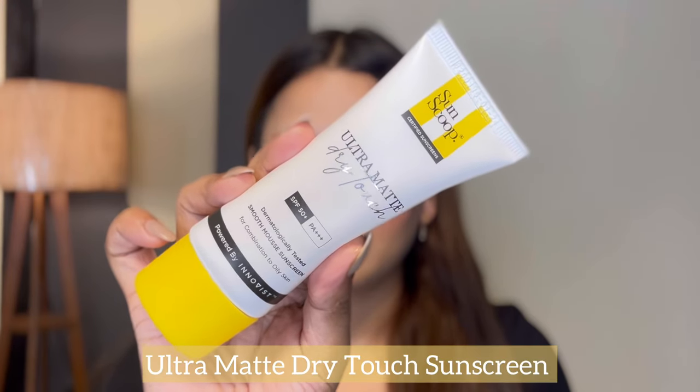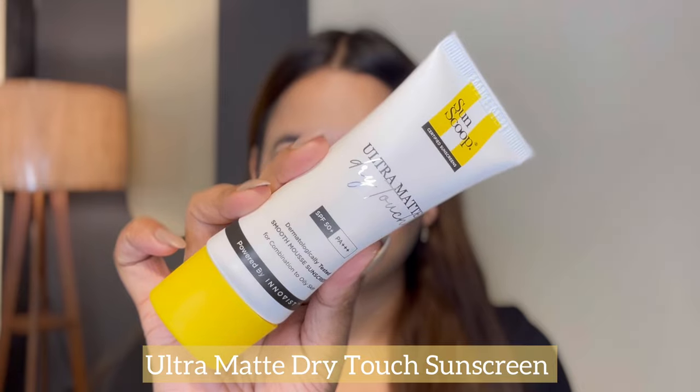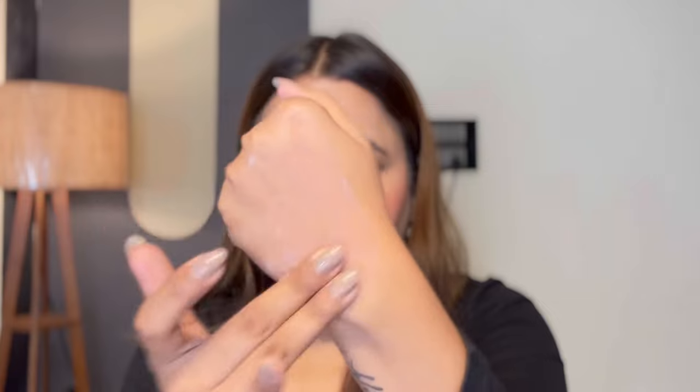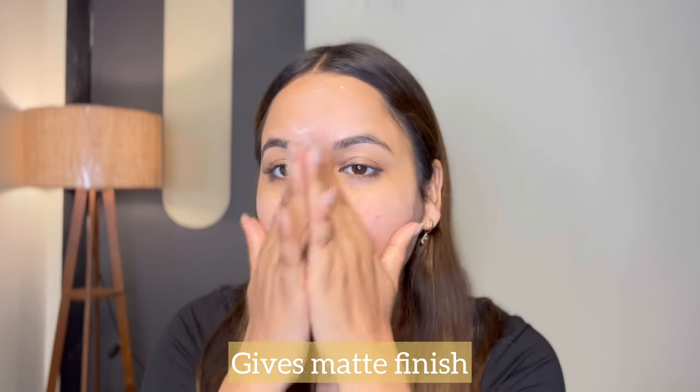This one is definitely not for me, but if you have oily skin you are going to love this sunscreen. This is an ultra matte dry touch sunscreen, SPF 50 PA++++. It will protect your skin very well. This is how the texture of this sunscreen looks like — it has that matte texture. When you put it on your skin, it will make your skin completely matte. This is going to be best for people with oily skin because in summers your skin is very oily. You have to avoid products that feel heavy on your skin, and this is very lightweight. It controls the oil.